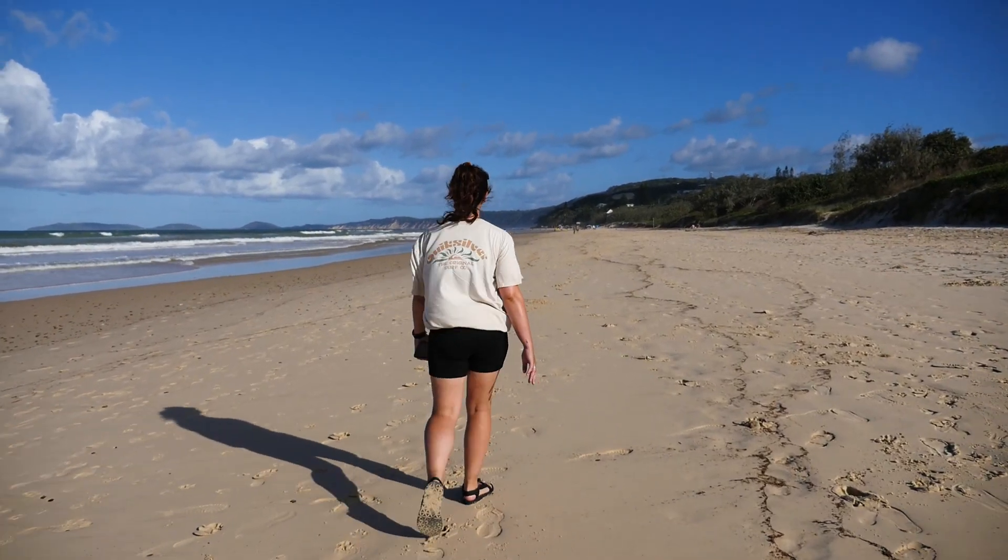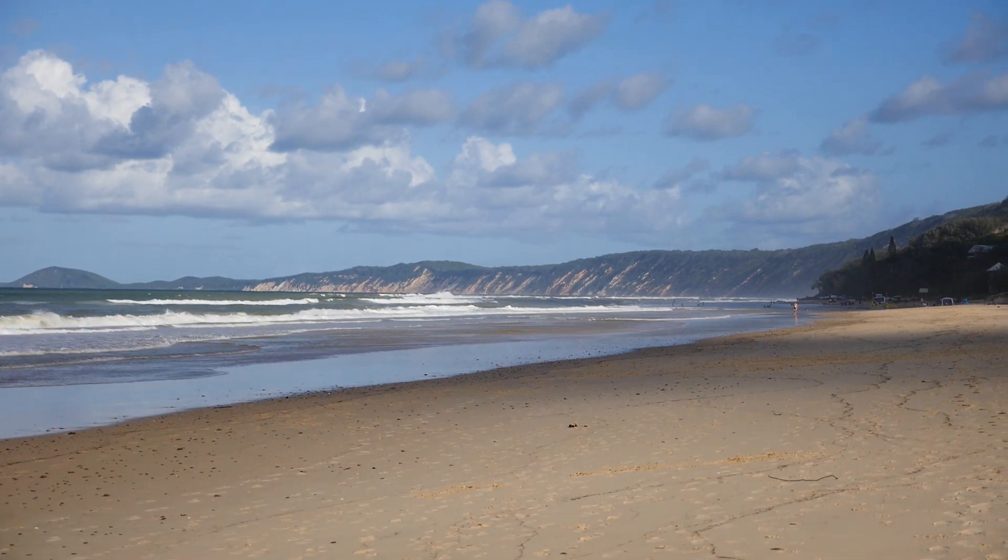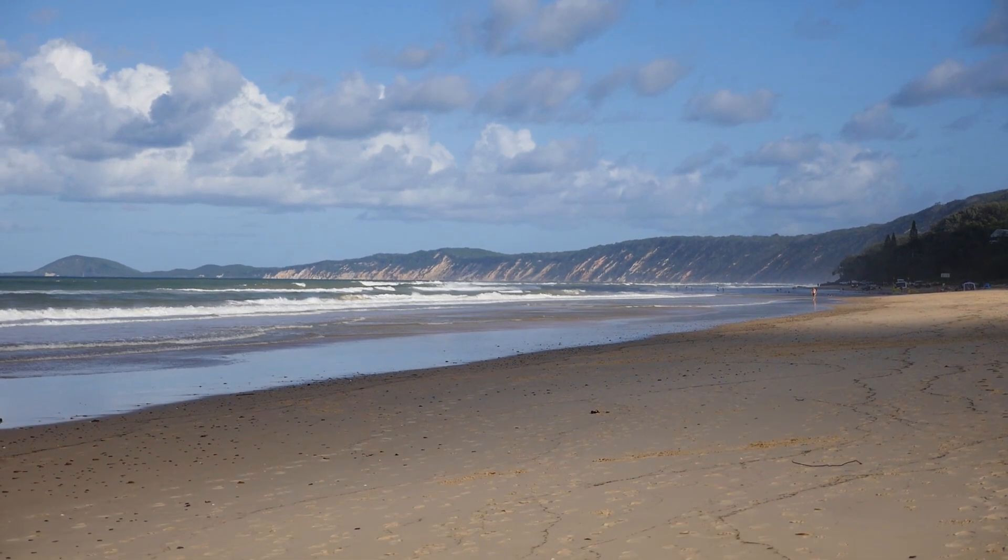We've just come for a walk down Rainbow Beach. It's a very nice beach and it's super long, but it's very windy. We can see the multi-coloured cliffs in the distance though, which is very cool. We're going to be back in a few days and hopefully we can see them up close.